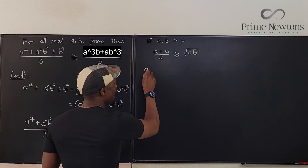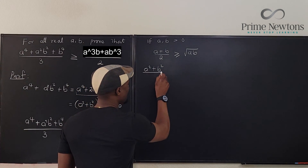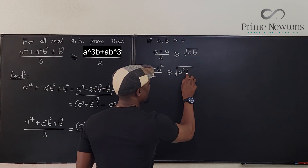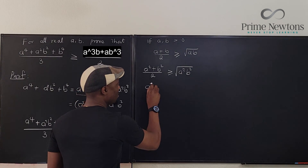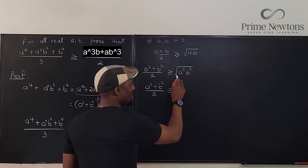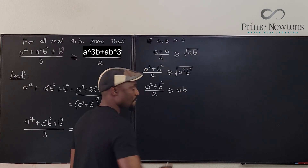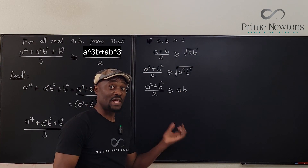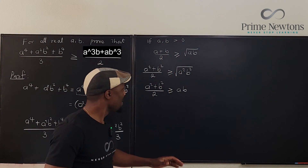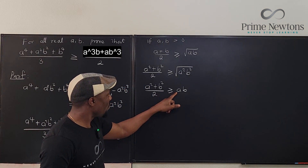Applying AM-GM to a² and b², since these are positive: (a² + b²) / 2 ≥ √(a²b²) = ab. Since a and b are positive, we drop the absolute value, giving us (a² + b²) / 2 ≥ ab.